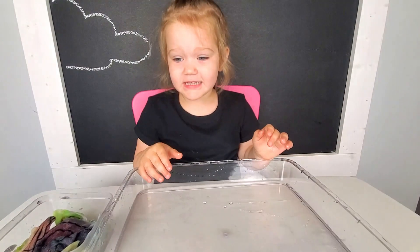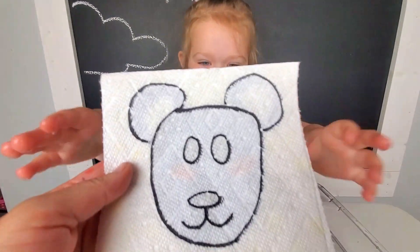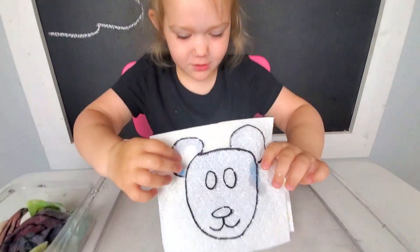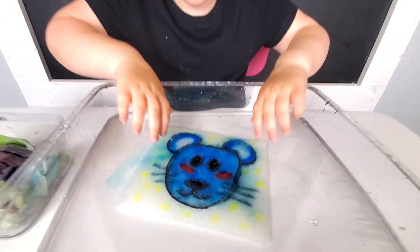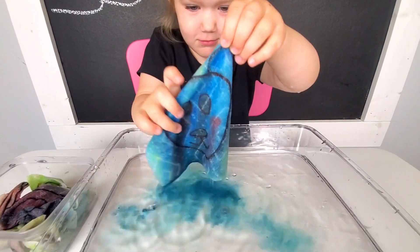You ready for your next picture? Yeah, okay. What do you think this is? A mouse. A mouse? Let's see the mouse. Wow, what color is she? Blue. She is super cool. Blue.